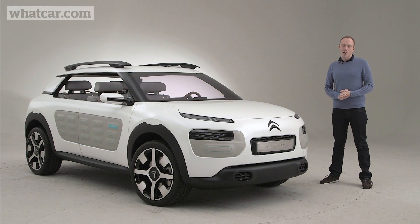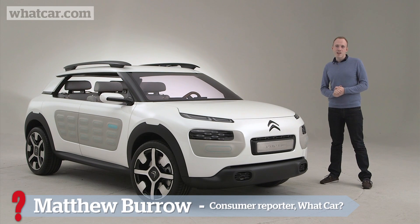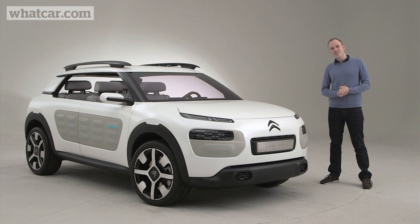Citroen showed the Cactus concept car at the 2013 Frankfurt Motor Show. We've invited What Car readers along to have a look at the concept and to let the Citroen design team know what they make of the new style that will appear on future Citroen models. Here's what they thought of it.